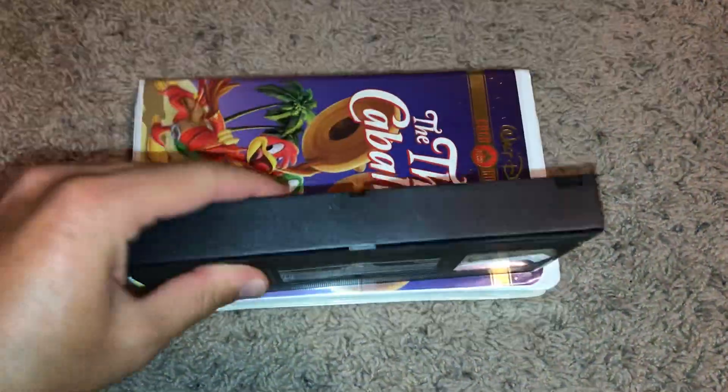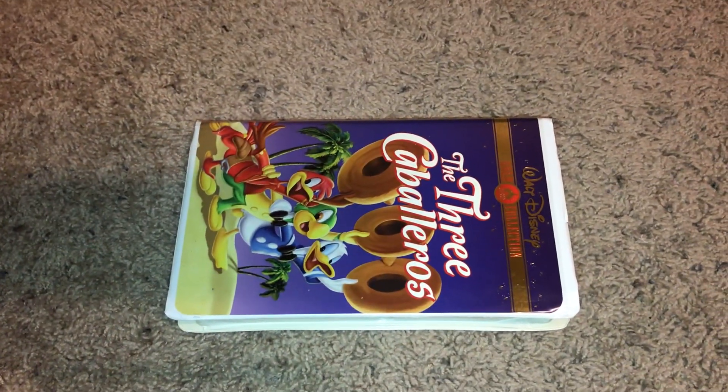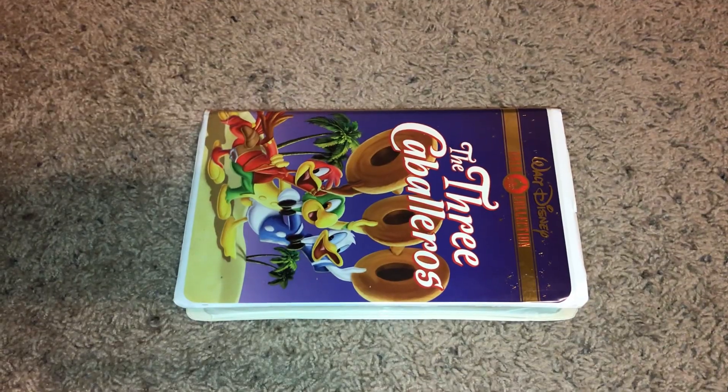And here's the last one for this video — March 28th, 2000.